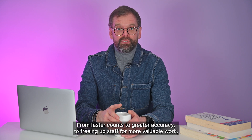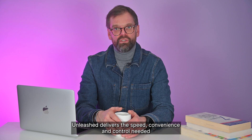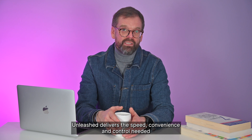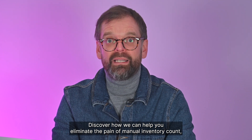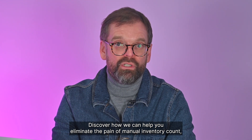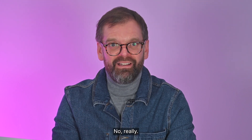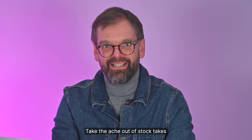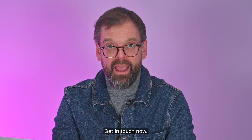From faster counts to greater accuracy, to freeing up staff for more valuable work, Unleashed delivers the speed, convenience, and control needed for efficient digital stock taking for the modern age. Discover how we can help you eliminate the pain of manual inventory count and make stock taking a joy — no, really. Take the ache out of stock takes and make your day better with Outserve. Get in touch now.